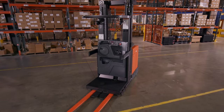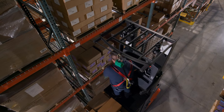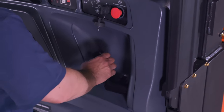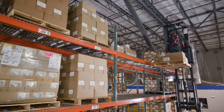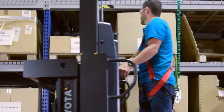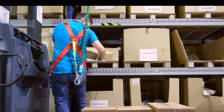Thoughtful ergonomics and precise controls help the forklift operator become as efficient and productive as possible. The multifunction control handle is designed to keep operators comfortable throughout their entire work shift. Variable lift and lower controls allow for smooth, controlled handling that makes precise positioning of loads easier than ever.